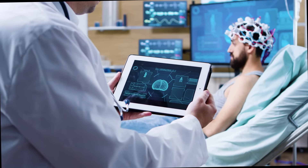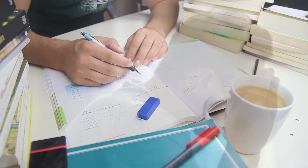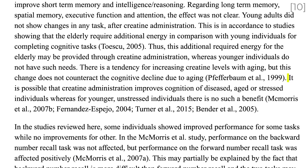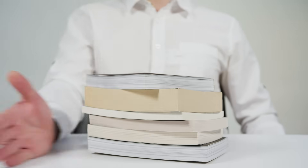Research into creatine and brain health has led to mixed results. In otherwise healthy people, some studies show an improvement in short-term memory and reasoning, but others do not. The benefit seems to be greater for people who have experienced some kind of brain stress, such as sleep deprivation, mental fatigue, or a mild traumatic brain injury. One systematic review states that it is possible creatine improves cognition in diseased, aged, or stressed individuals, whereas for younger, unstressed individuals there is no such benefit. The primary benefit of creatine is on athletic performance, and don't swap your textbooks for a creatine supplement just yet.